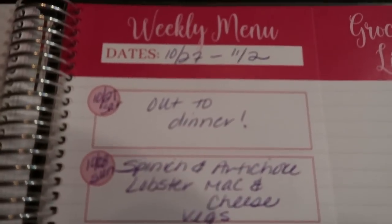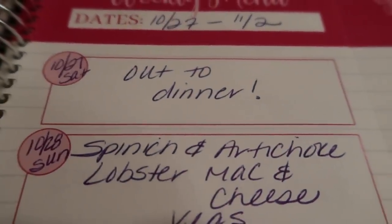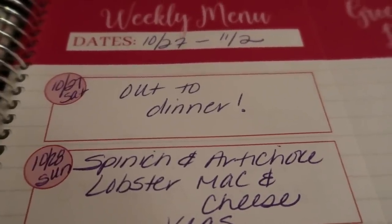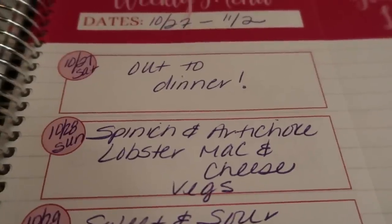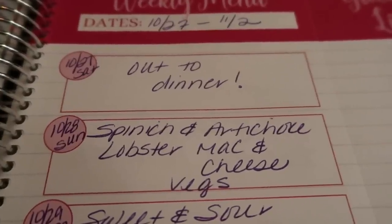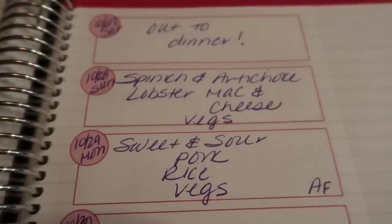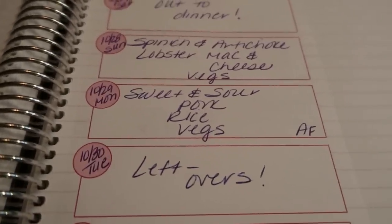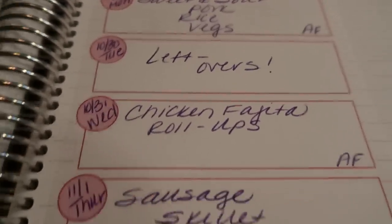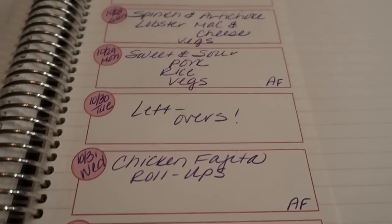I'm planning my meals for the week of October 27 through November 2. I plan my week Saturday through Friday. Today is Saturday — I think tonight we're going to make frozen pizza, so I don't track on Saturdays. Tomorrow I am making a spinach and artichoke lobster mac and cheese — this is a Mud Hustler recipe. I cannot wait to share this with you guys. Monday I am doing sweet and sour pork with rice and vegetables — a Chinese fakeout point-friendly dish. Tuesday will be leftovers because I go to Jazzercise and don't get home until later. Wednesday we'll be having chicken fajita roll-ups. Thursday is a sausage skillet dinner, and Friday we're going to make the pizza casserole.